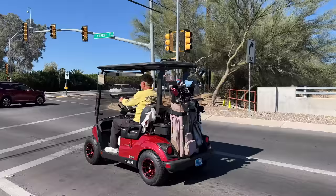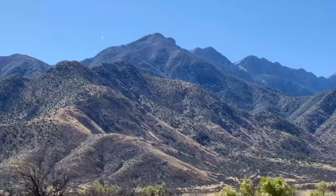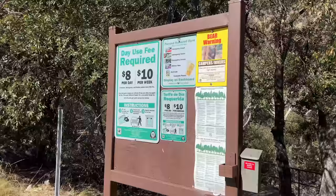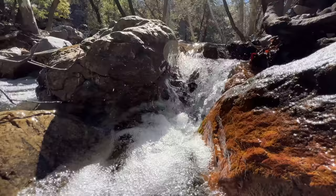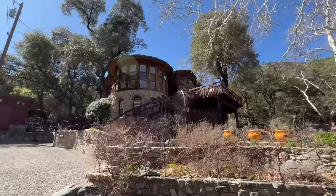We go through a border patrol checkpoint and head on to Madera Canyon. Up here we're going to walk around — they've got ringtail cats, turkeys, and lots of hawks. On this trip we did see a possum, turkeys, deer, and many different birds including hawks. The only thing is we weren't always quick enough to get the camera out.